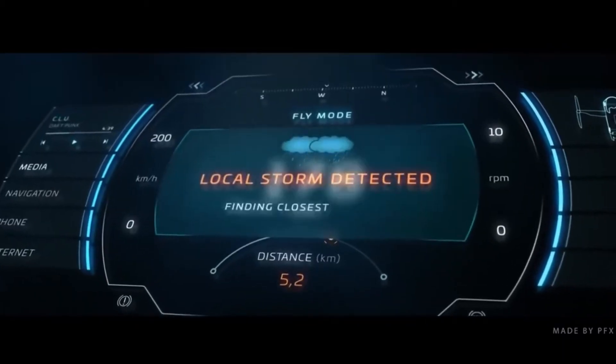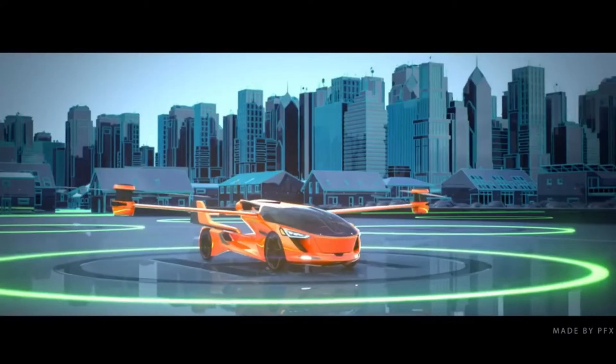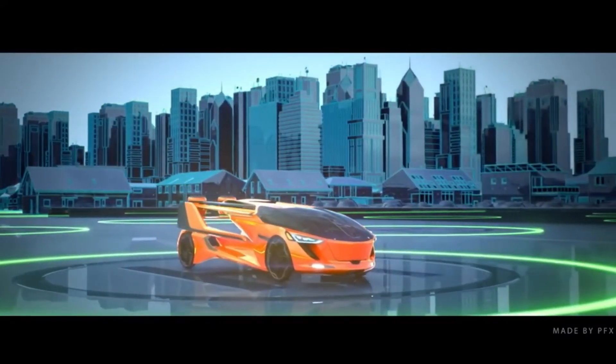With the 5.0, the corporation hopes to achieve fully autonomous flight. Personal air travel is going to be a whole lot better in the future because of this idea.